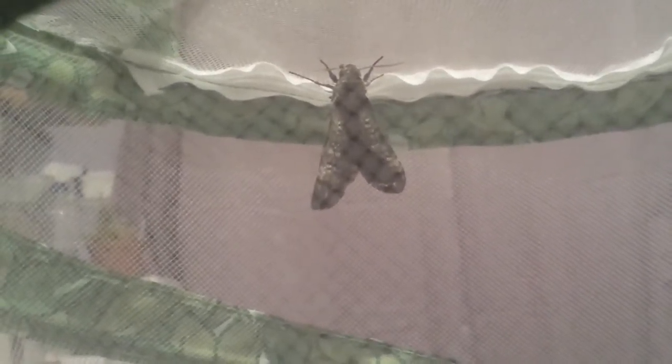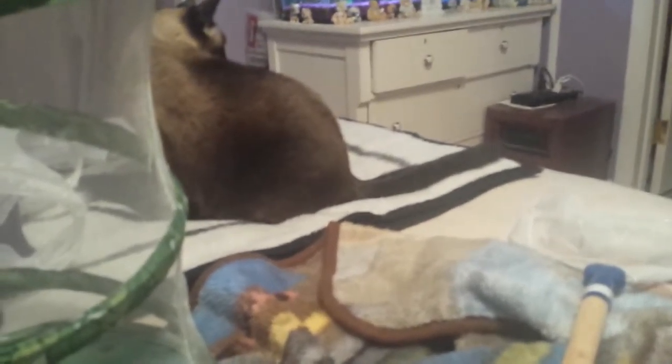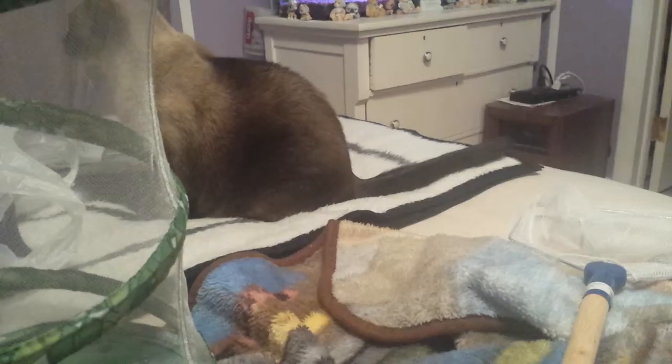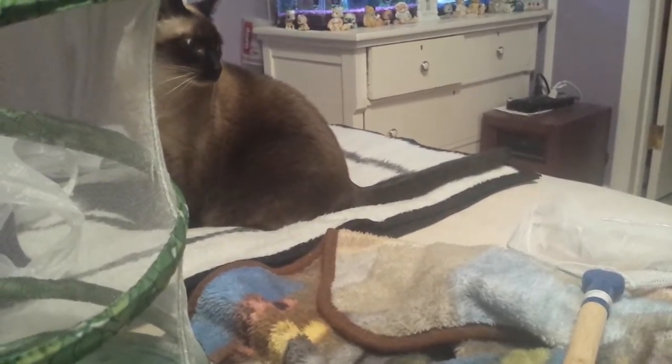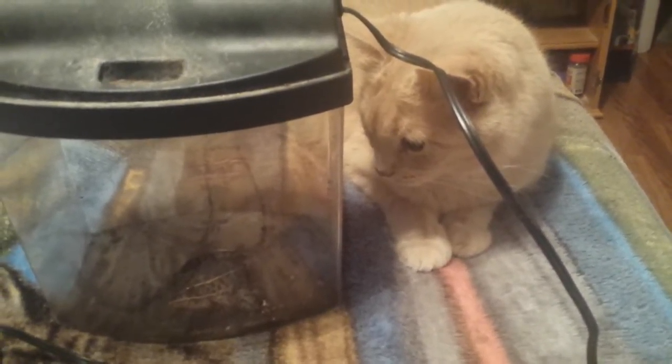Right now I don't really want to, because it's busy spreading out its wings and everything, and my cats are in here. That'd just be stupid, because we all know what would happen if it decided to fly and I couldn't grab it in time — we'd have an annihilated moth.